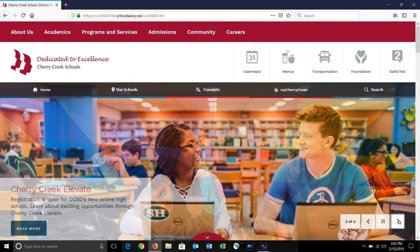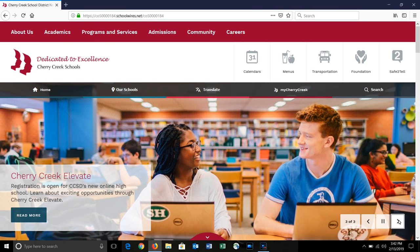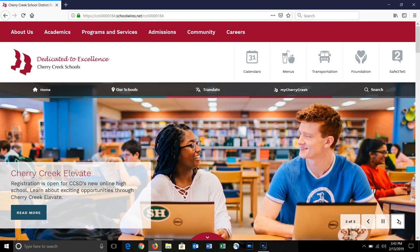This video is designed to give you an introduction to your new district website and a brief tour of the site to help you get quick access to the information you need. Let's get started.